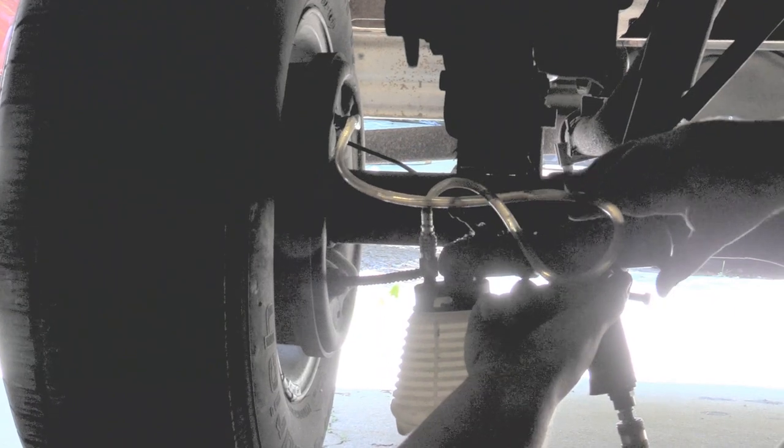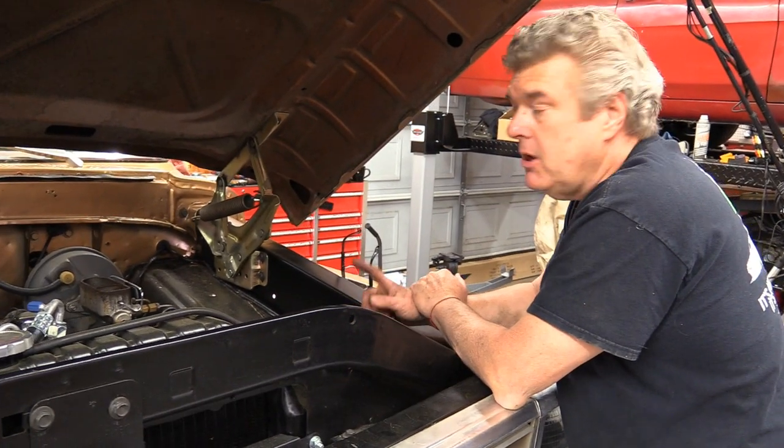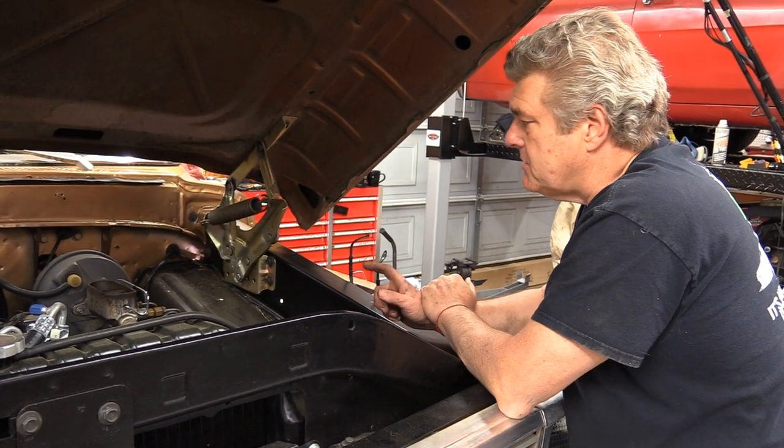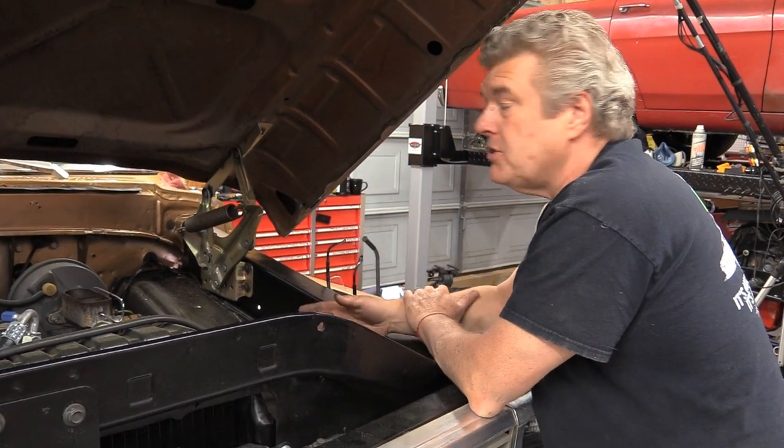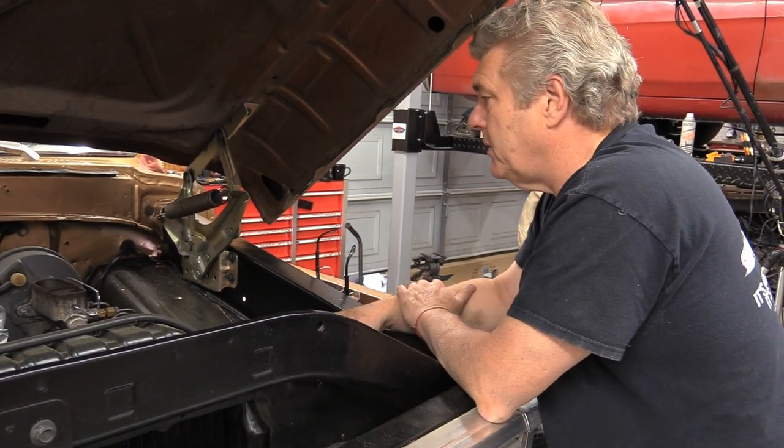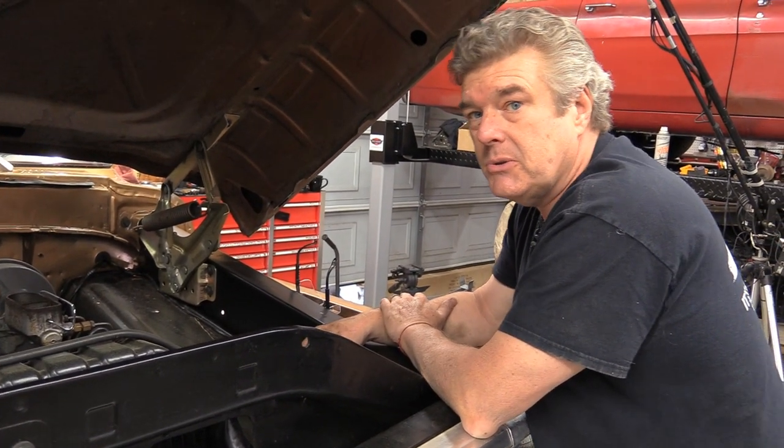What Cam's doing back there is he's actually pulling a vacuum to the furthest point on the braking system so we can pull all the fluid out of the master cylinder. It makes things a lot easier and neater. Just take the brake fluid out through the back of the car because you're going to have to go in and put brake fluid in it anyway when you put the new master cylinder on.